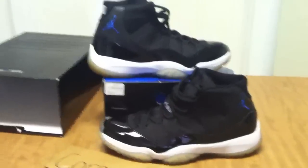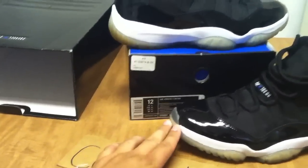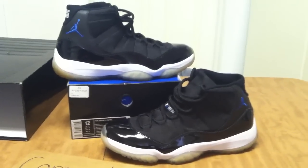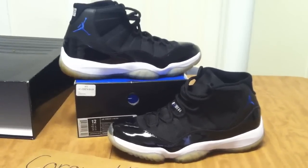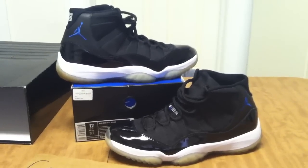So these are Air Jordan Space Jam 11s, men's size 12. If anybody's interested, you can contact me — shoot me a direct text or any best offers, any reasonable offers. My number is 312-448-1459.